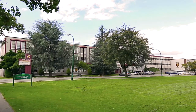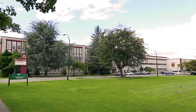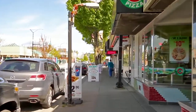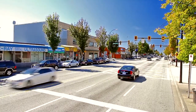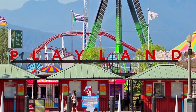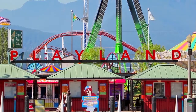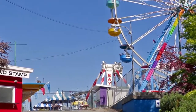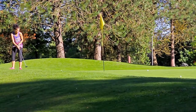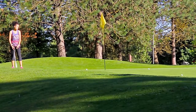Located in the catchment for Templeton Secondary and Sir John Franklin Elementary, your home is also close to the eclectic atmosphere and wonderful restaurants and shops at the Heights on Hastings. Playland, the Peony, and Hastings Racecourse are some of the most popular summertime destinations in the city, while Rupert Park and the surrounding neighborhood parks offer a quieter setting for a warm day.